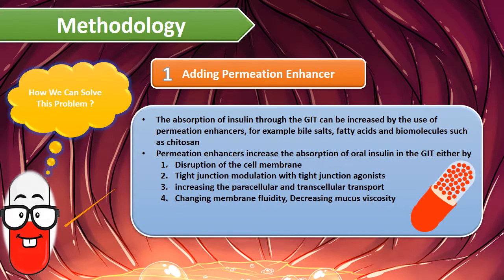Methodology: We can solve this problem by adding permeation enhancers. The absorption of insulin through the GIT can be increased by the use of permeation enhancers — for example, bile salts, fatty acids, and biomolecules such as chitosan. Permeation enhancers increase the absorption of oral insulin in the GIT by disruption of the cell membrane, tight junction modulation with tight junction agonists, increasing paracellular and transcellular transport, changing membrane fluidity, and decreasing mucus viscosity.